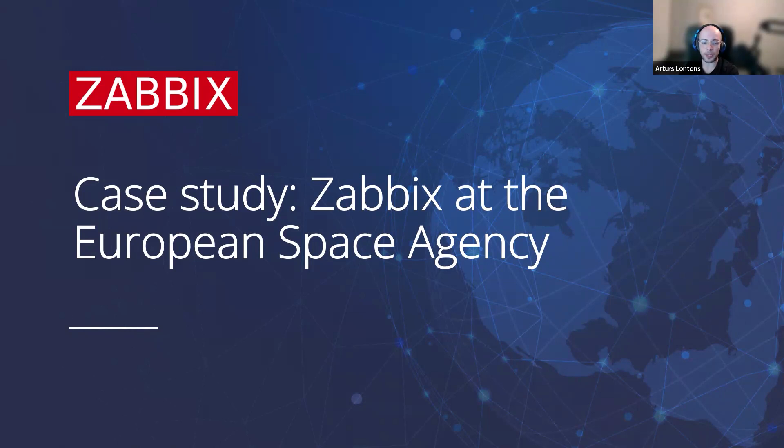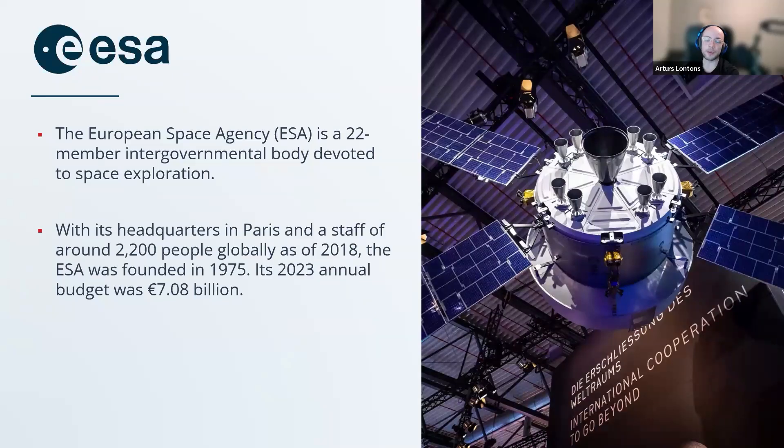Zabbix at the European Space Agency. A brief description of what the ESA is: the European Space Agency is a 22-member intergovernmental body devoted to space exploration, headquartered in Paris. Around 2,200 people are staffed globally as of 2018, founded in 1975, and the annual budget in 2023 was $7.08 billion. A large budget to operate, intergovernmental, quite well-staffed and well-funded.